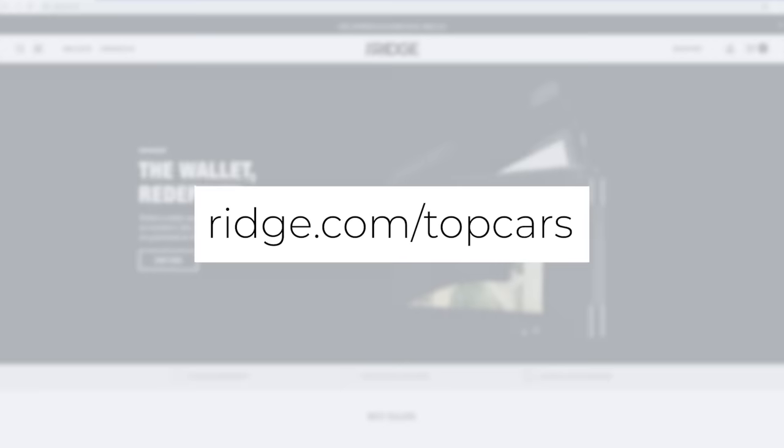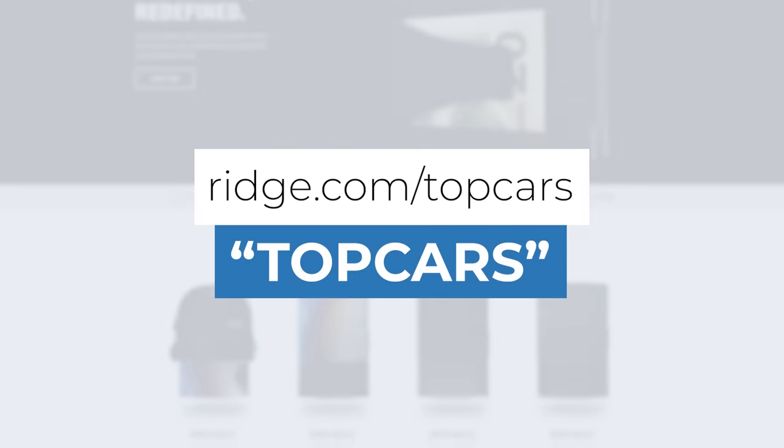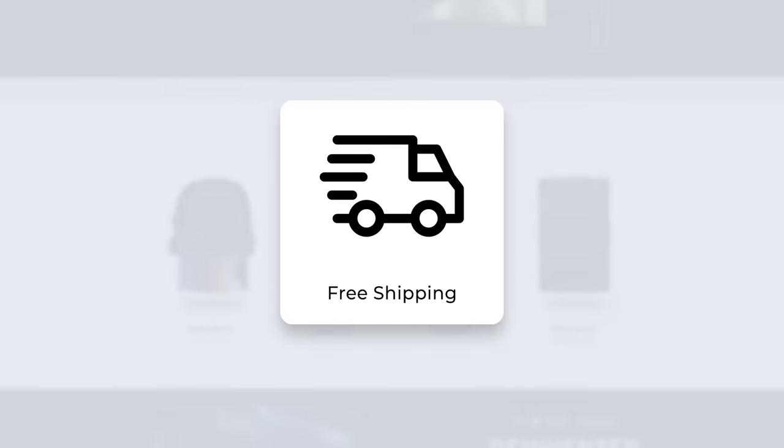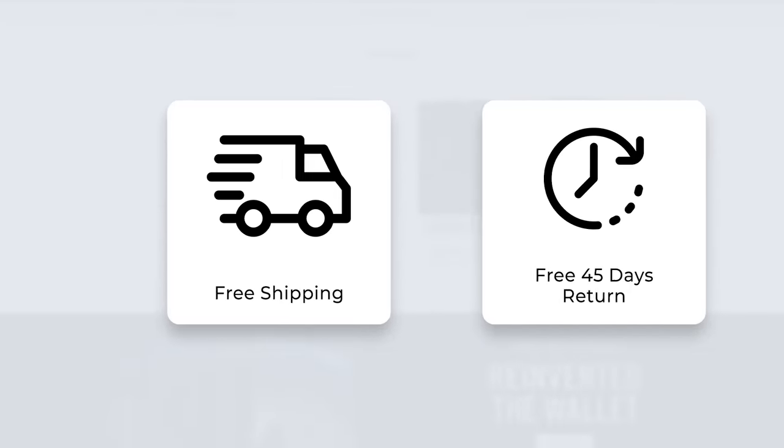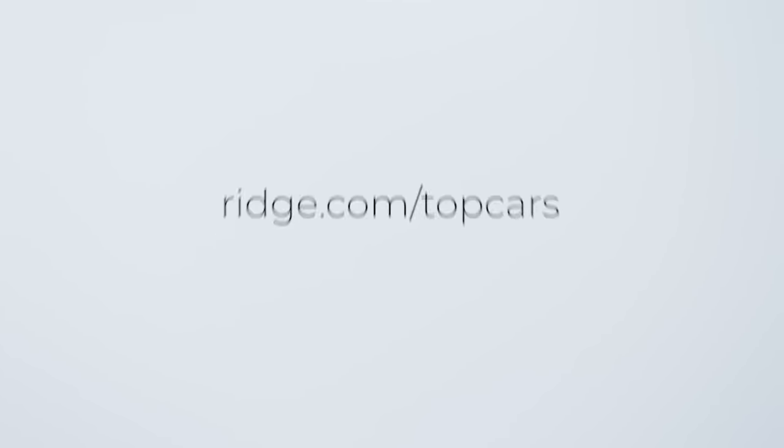Go to ridge.com/topcars and use the code TOP CARS to get 10% off your order. You'll also get free shipping no matter where you are in the world, and 45 days to test drive it. If you don't like it, you'll get your money back. That's like the best deal ever — ridge.com/topcars, get your supercar wallet today.